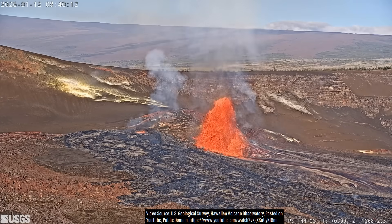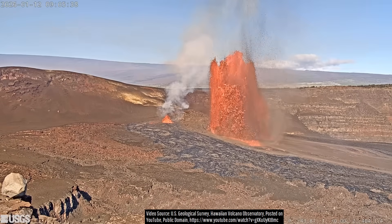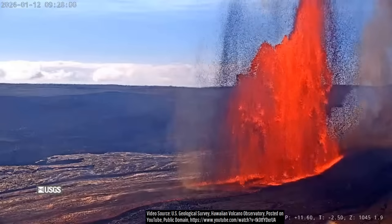These further increased to a height of 100 feet at 8:40, 170 feet at 8:50, and 330 feet at 9:00 a.m. Only an hour after sustained lava fountaining began, sustained heights of 650 feet were achieved.